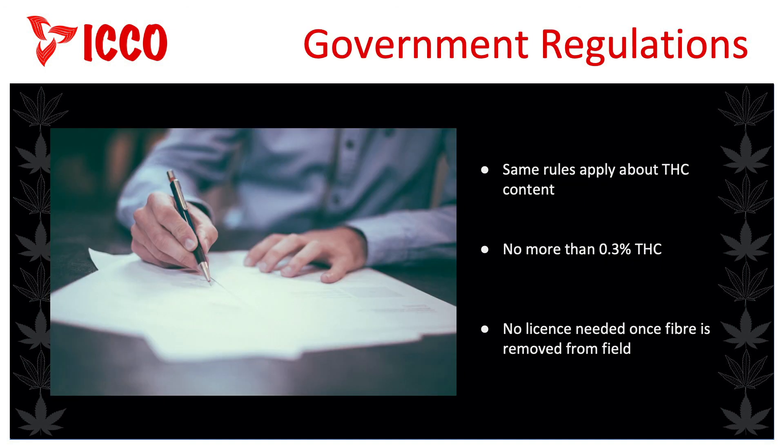Generally, the same rules apply in terms of THC content. But since it is not a food product, Health Canada doesn't get involved the same way they do with seed crops. An industrial hemp license is required to undertake most activities associated with the growing, selling, import-export, cleaning, and processing of hemp seed, grain, and fibre. However, once hemp fibre is removed from the field, no license is required. Plants and plant parts may not contain more than 0.3% THC when sampled and tested. Products made or derived from hemp must not contain more than 10 micrograms of THC per gram.